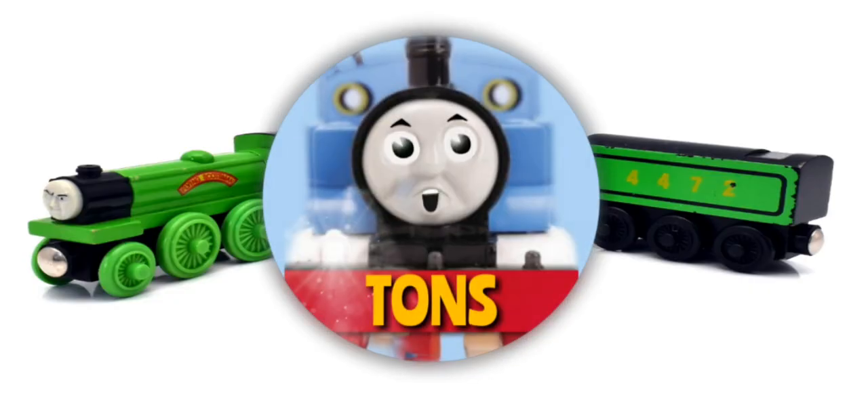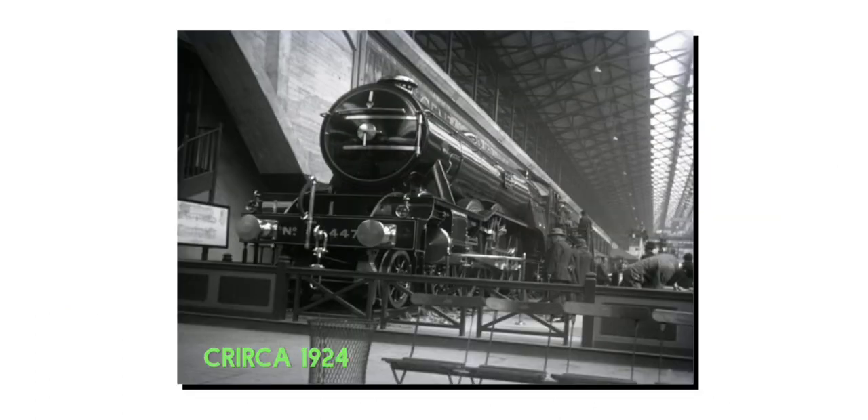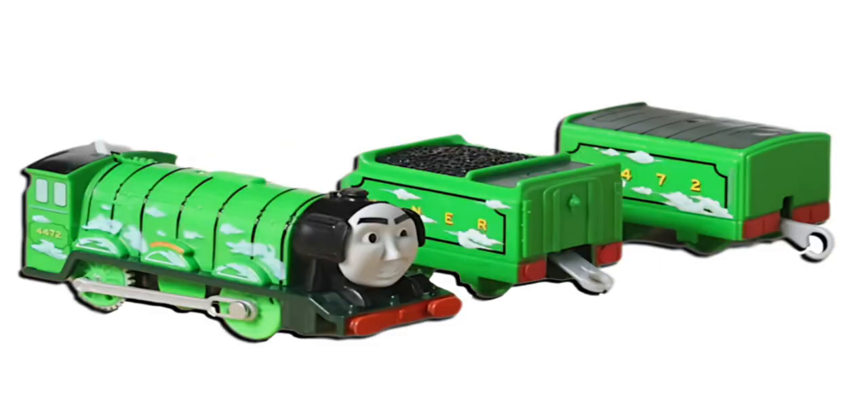I feel your pain, Wooden Railway people. Here's the big point that everyone hated. So Scotsman is fast — the first engine to go 100mph as a matter of fact. Trackmaster depicted this with steam clouds on the locomotive and tenders. This is totally unrealistic and very distracting.